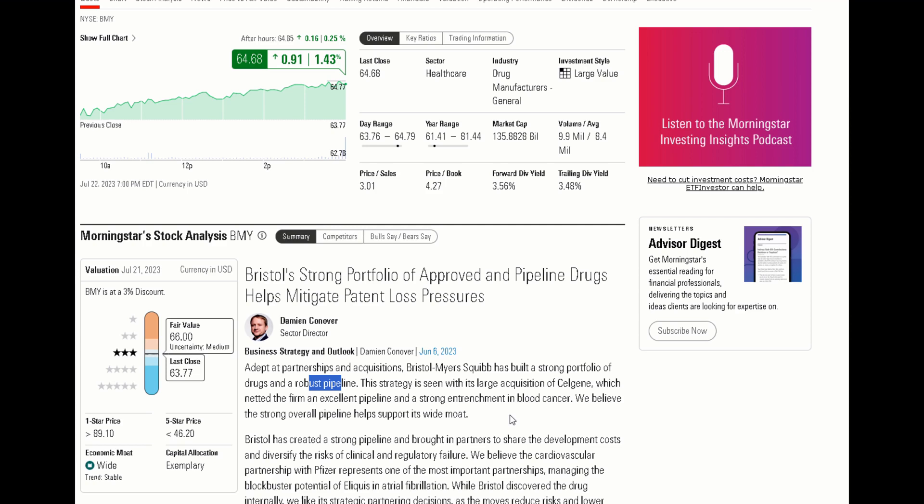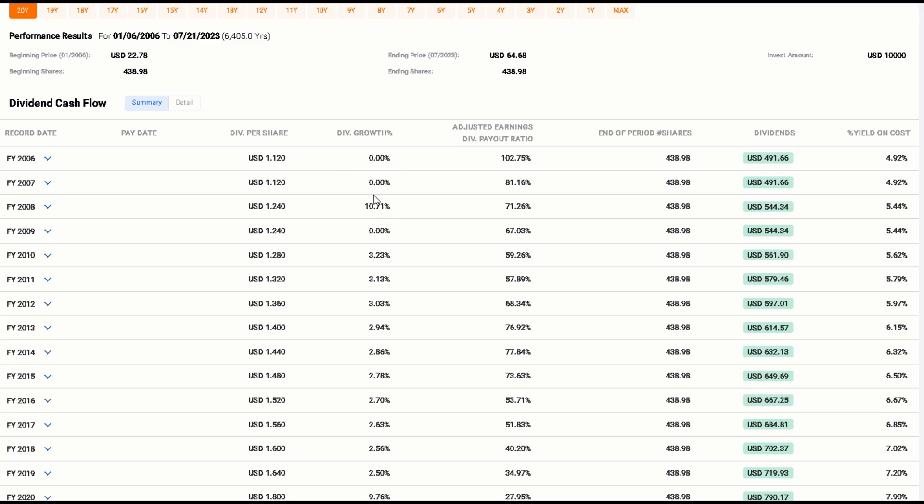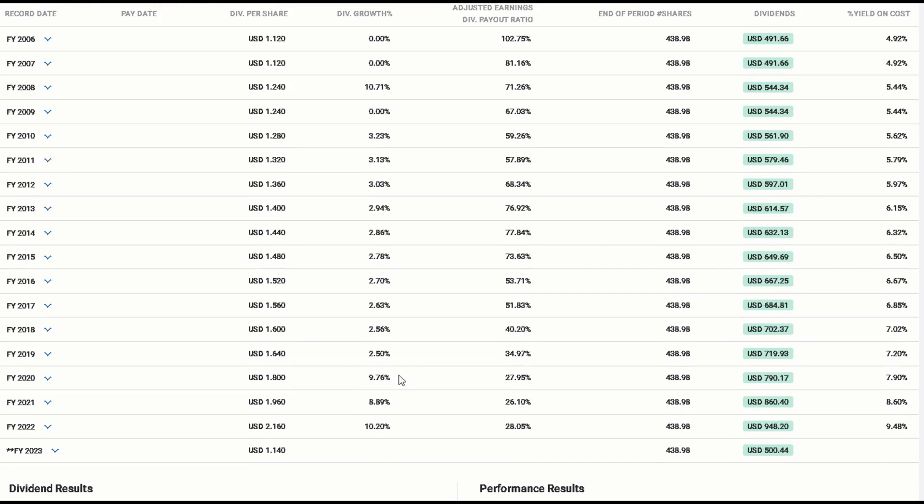So where does that leave us? They've got a pipeline of drugs, they've got some blockbuster drugs coming off patent soon, and one of the big questions is whether that's being reflected accurately in the current market price. According to Morningstar estimates, that seems to be the case. Looking at dividend growth in FastGraphs, we can see some lackluster growth over time, with strong growth in 2008, fairly lackluster growth through to about 2019, and then some strong growth post-pandemic. So it's not exactly a dividend growth story, but it does pay a well-covered dividend that should be safe and secure.